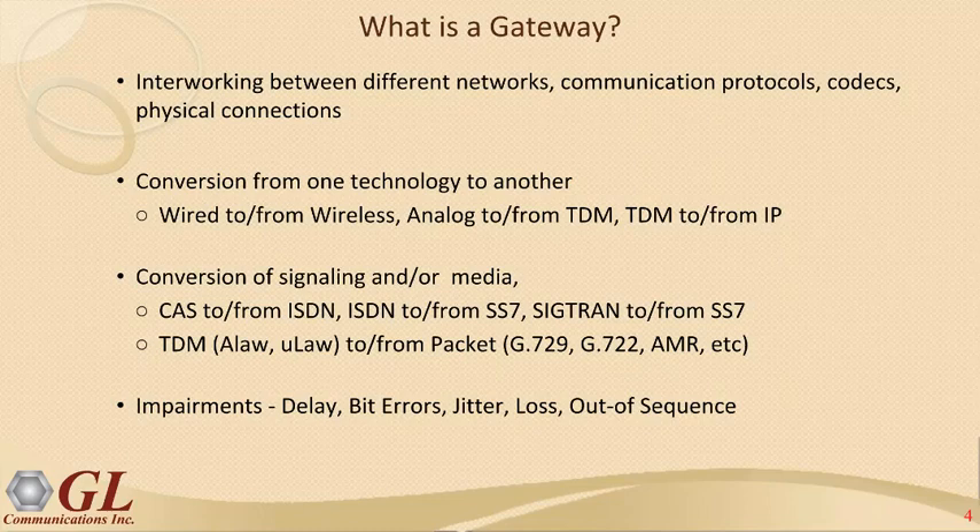This conversion can be signaling or media. For signaling, examples include CAS to/from ISDN, ISDN to/from SS7 in the TDM world, Sigtran to/from SS7, ISDN to SIP, and SS7 to SIP in the IP world. For media, examples include A-Law and Mu-Law in the TDM world converting to packet codecs such as G.722 and G.729 — higher compression codecs being used in modern networks.